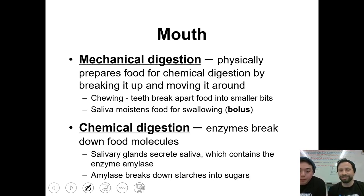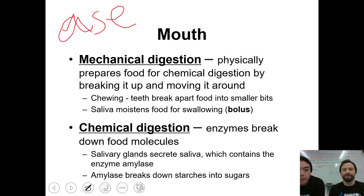Chemical digestion is when enzymes break down molecules. We're eating some carbohydrates right here. We have salivary glands that secrete saliva, and they contain the enzyme salivary amylase — note the A-S-E ending, meaning it's an enzyme. Amylase breaks down starches into sugar. So as we're chewing this, it's actually mechanically and chemically getting broken down in our mouth because it's carbohydrates.